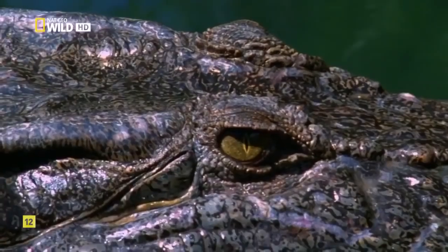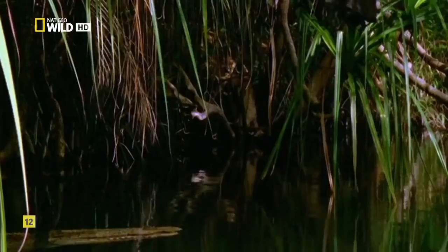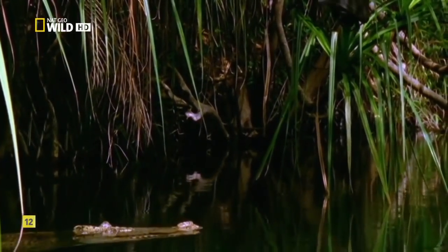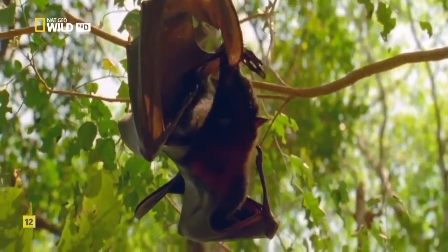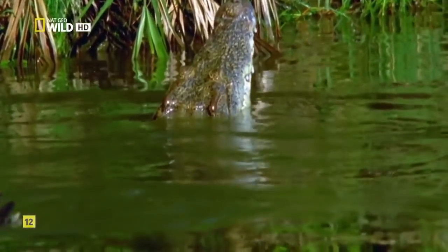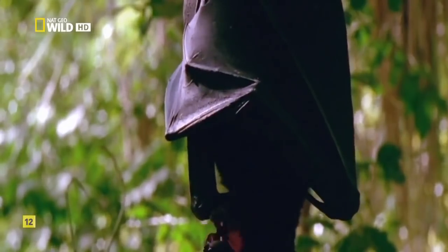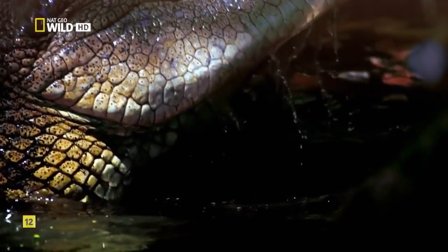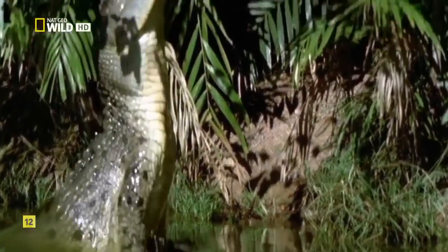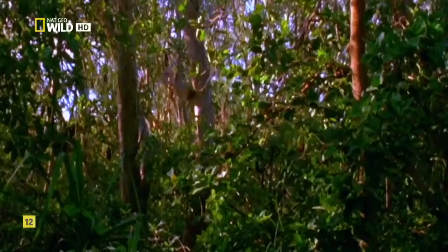Eyes and nostrils sit high, just above the waterline. With all but the very top of its body submerged, it can take its time picking out a target. Sweeping its tail like a massive oar, the crocodile launches 8 feet out of the water. One of the strongest bites ever measured does the rest.